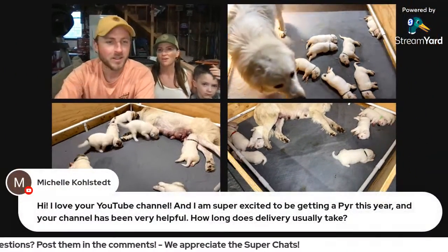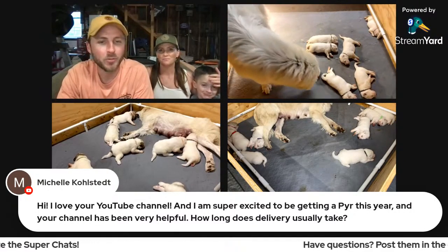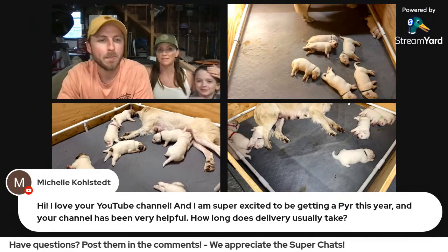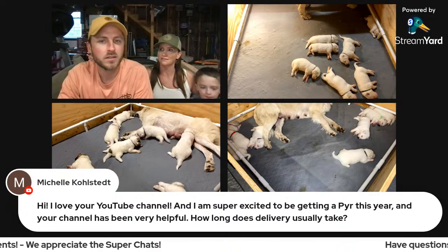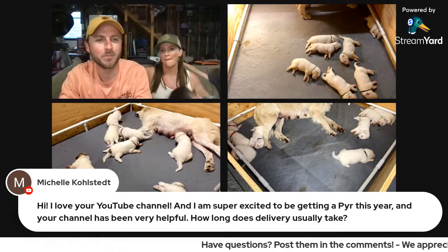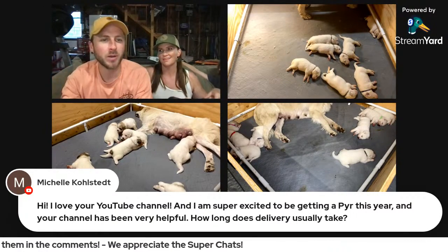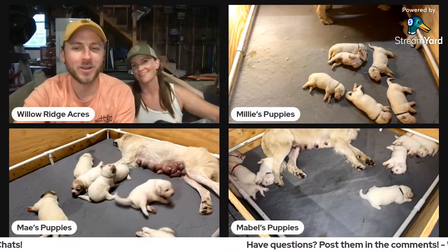Michelle said she's super excited to be getting a Pyrenees and our channel has been very helpful. She asked how long does delivery usually take. We want to clarify — do you mean the mama delivering the puppy, or delivering the puppy to you? Let us know in the comments and we'll be able to answer that question better.